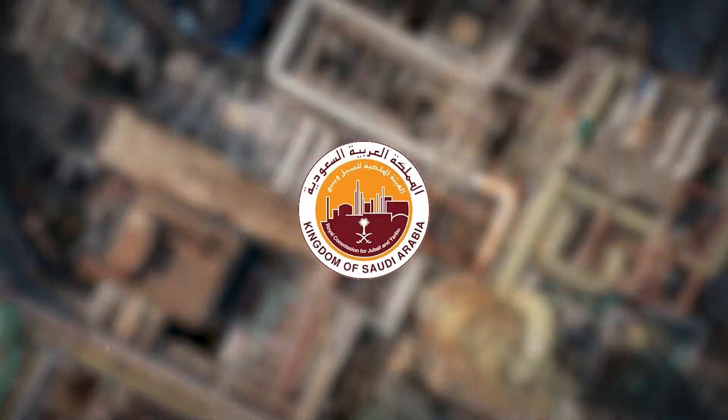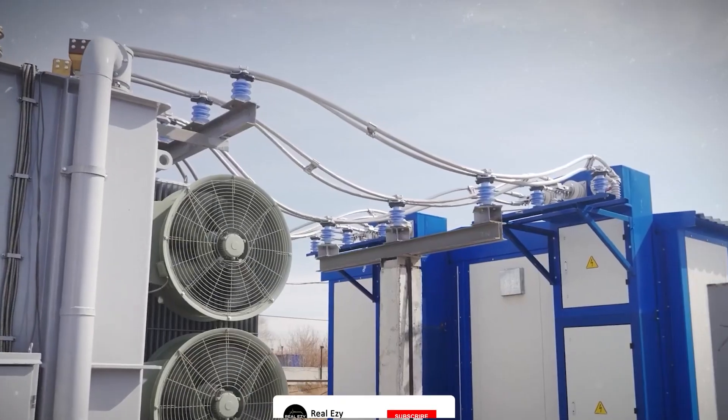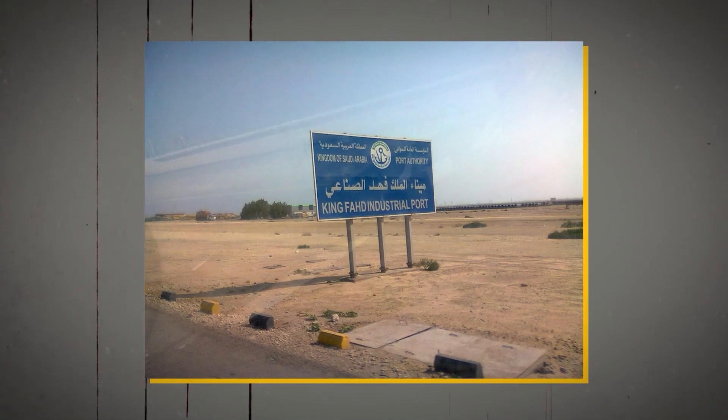The project will be developed in four stages. All infrastructure will be provided by the Royal Commission, including roads, utilities, gas, electricity, seawater cooling, potable water, wastewater treatment, and a product pipeline corridor to King Fahd Industrial Port.